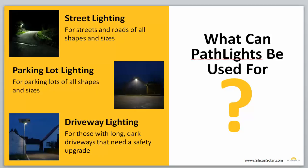Now, there are many applications that you can use our Pathlight Solar Streetlights for. Some of the most popular ones are street lighting, parking lot lighting, parking lots of all sizes, and even residential and small commercial driveway lighting.